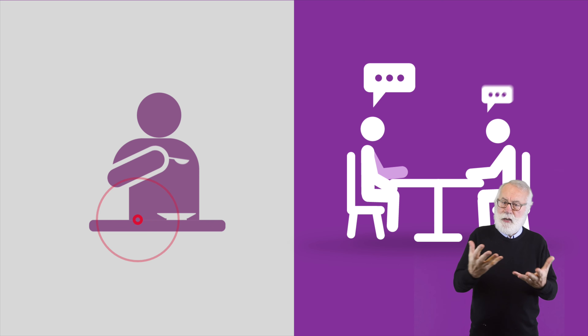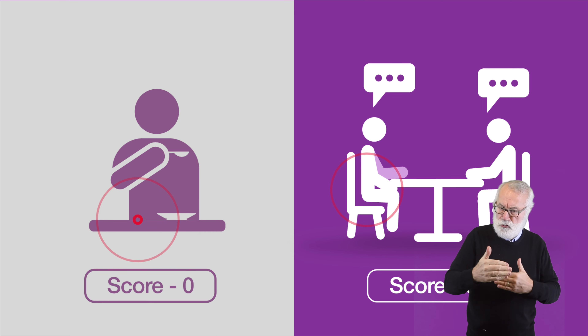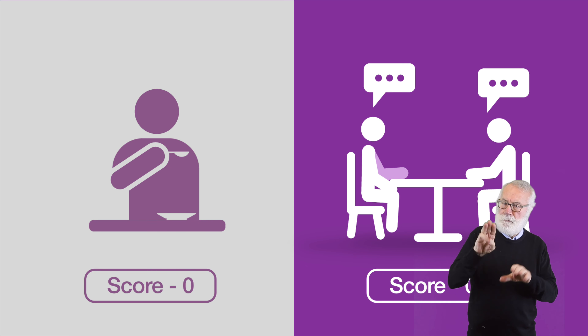However, for taking nutrition and engaging with people face to face, she won't score any points as her health condition doesn't impact on her ability to carry out these activities safely, to an acceptable standard, repeatedly and in a reasonable time period.